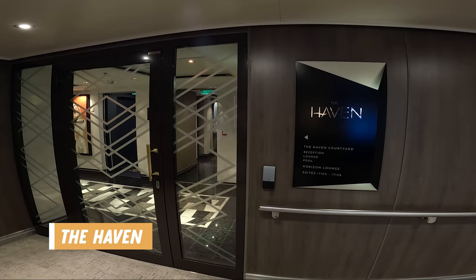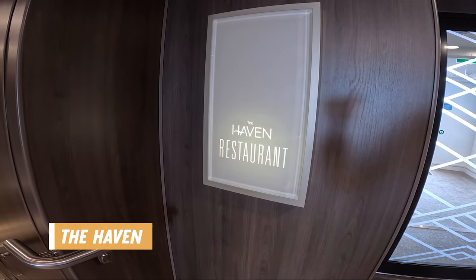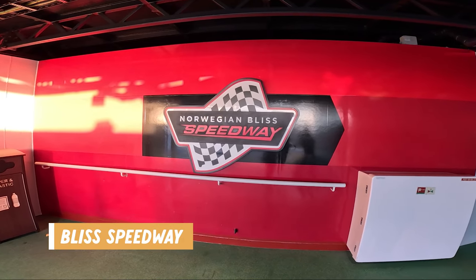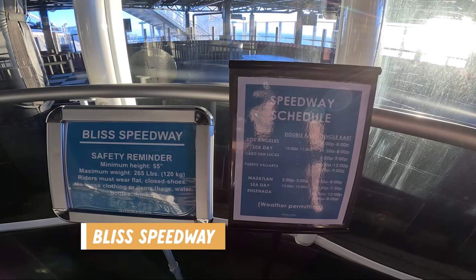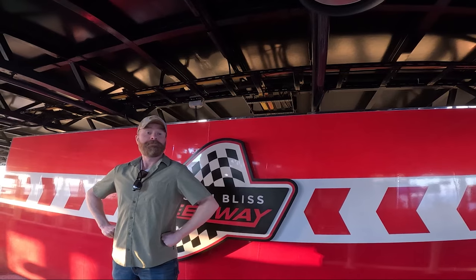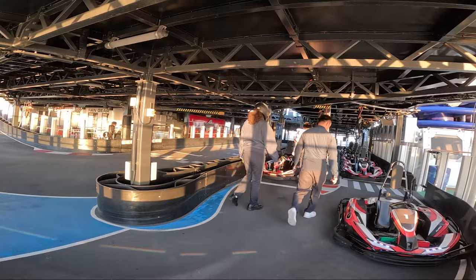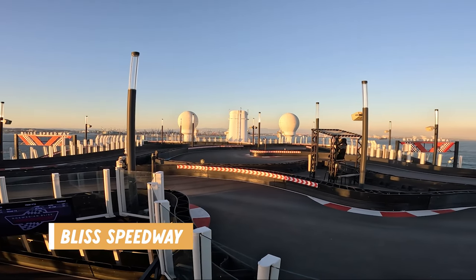And now Deck 18. More of the Haven amenities can be found here, including the Haven Restaurant exclusively for guests staying in the Haven category cabins. This deck is also where you will find access to the Bliss Speedway — yes, they even have go-karts at sea. Be sure to check out the times in advance if you want to take advantage of this track. It costs $15 per person per ride and the track goes up to Deck 19 as well, where you can get great views of the drivers going around the hairpin turns at up to 20 miles per hour.